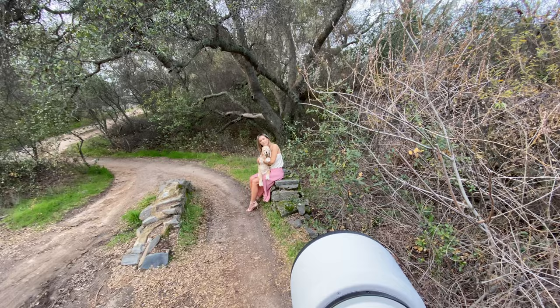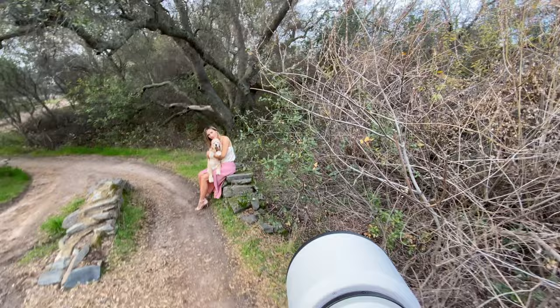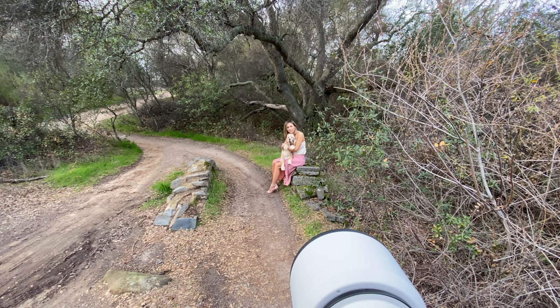I placed her on a rock and she grabbed the dog, and I took some shots while she's hugging the dog. I think it came out really interesting — check it out, this is how that image looks.